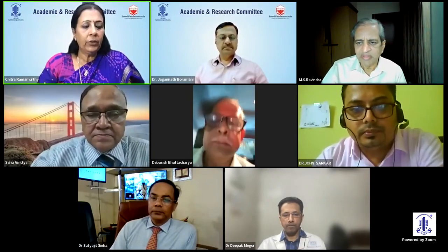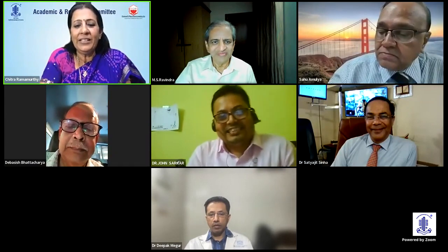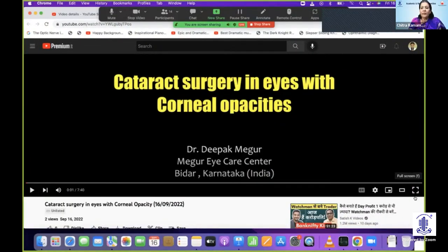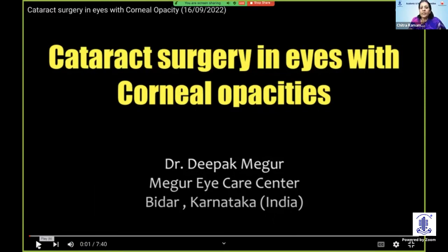We shall now go on to our next speaker, Dr. Deepak Maghul. Would it be enough to call him a prolific surgeon, a versatile surgeon, an immensely capable surgeon? It really beats me. He heads the Maghul Eye Care Center with extra interest in cataract, glaucoma, and complex cataract surgeries, and has a very keen interest in angle-closure glaucoma. He's going to take us through cataract surgeries in eyes with corneal opacities with SICS. Over to you, Dr. Deepak.